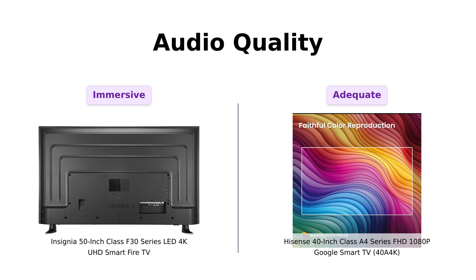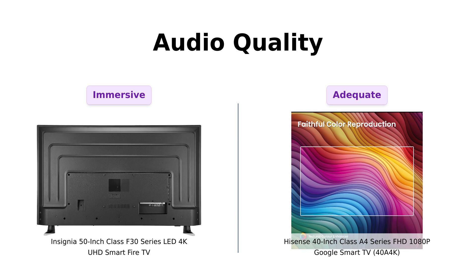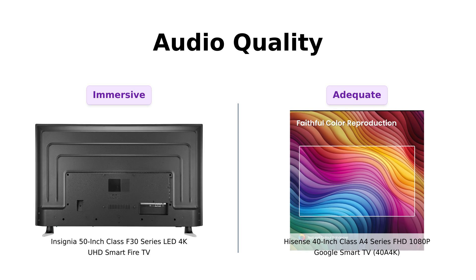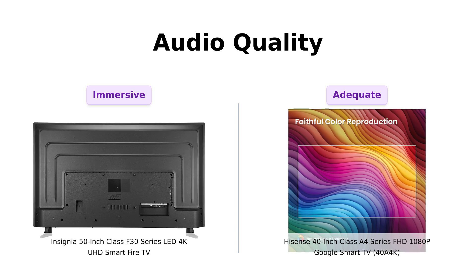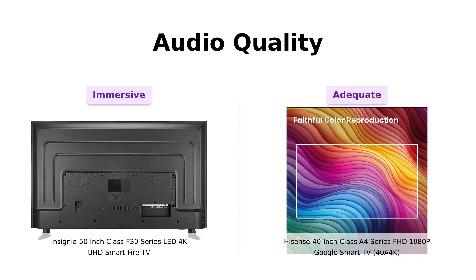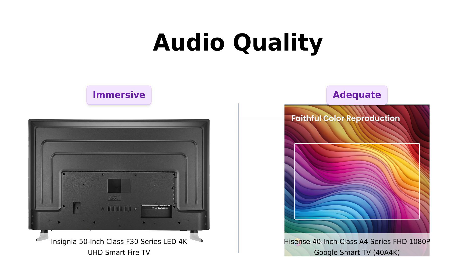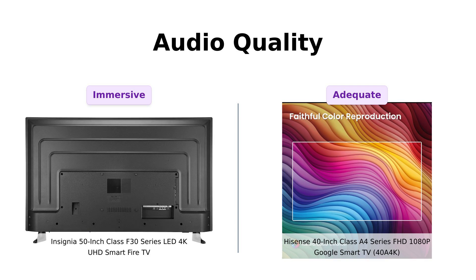What about sound? The Insignia features DTS Studio Sound, which promises an immersive audio experience — it's like having a concert in your living room, minus the mosh pit. The Hisense, on the other hand, comes with DTS Virtual X, which virtualizes height content over traditional stereo. Translation: it sounds pretty darn good. Both TVs offer solid audio, but reviewers of the Hisense mention that the sound quality is lacking without an external sound system. If you're an audiophile, you might want to invest in some external speakers.